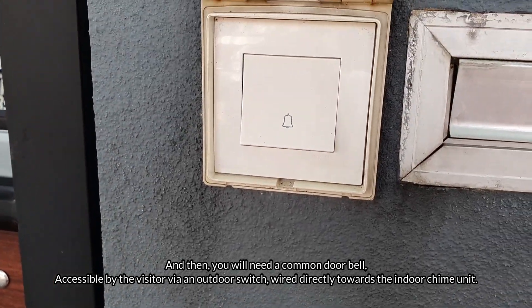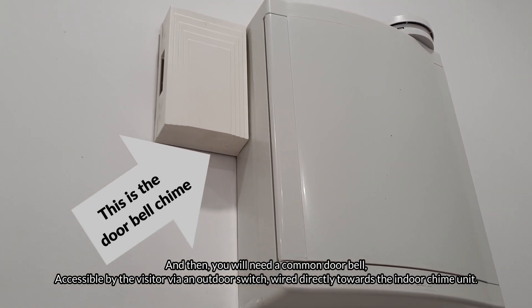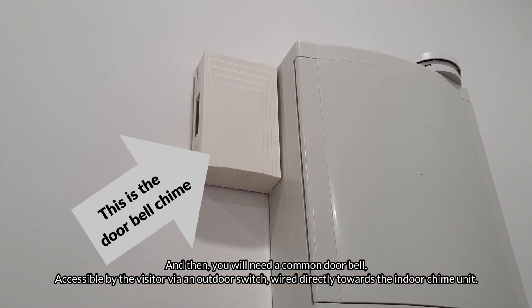And then you need a common doorbell accessible by the visitor via an outdoor switch wired directly towards the indoor chime unit.